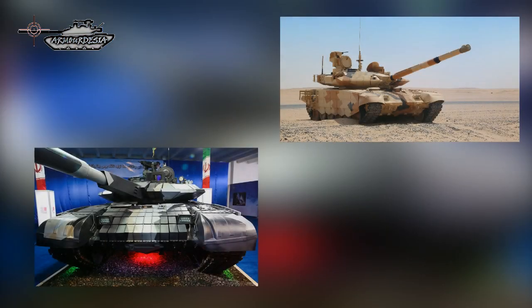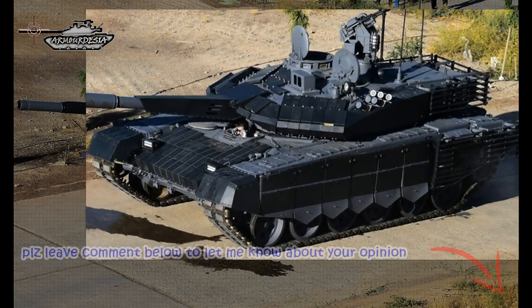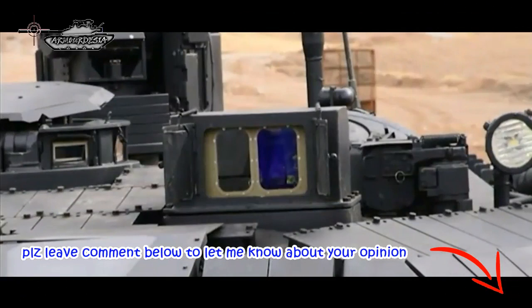The Karrar battle tank shares a striking resemblance with the T-90 MS battle tank of Russia. The hull is divided into three compartments: the driver's cab at the forward, the turret in the center, and the power pack at the rear. The vehicle is equipped with a laser rangefinder to track targets with a high degree of accuracy.